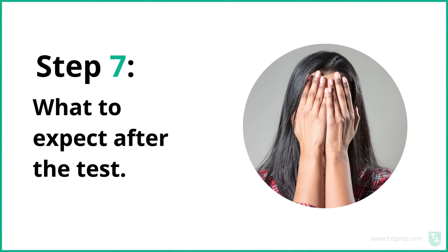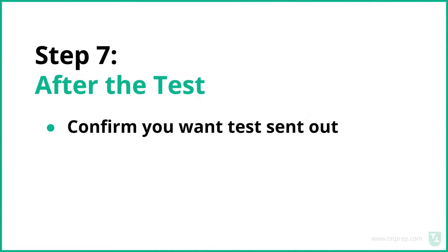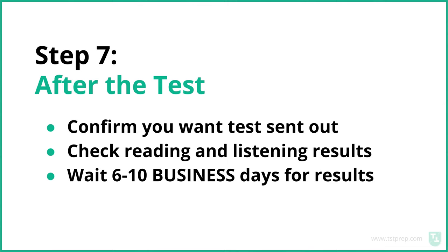After the test, you can confirm you want your test sent out. They'll ask if you want it sent to the university you designated — you'll probably just say yes and confirm it. You can also check your reading and listening results immediately, and then expect your full results within six to ten business days.